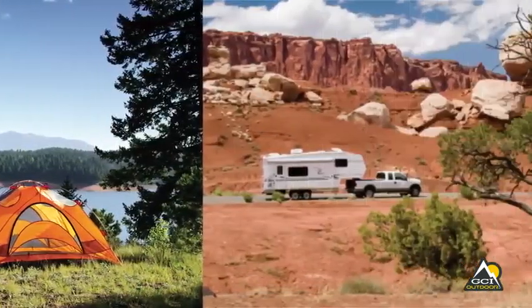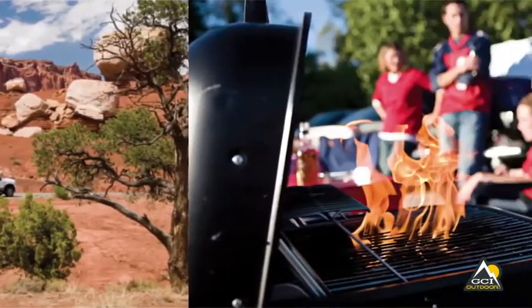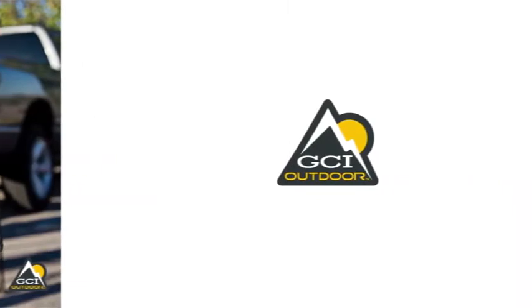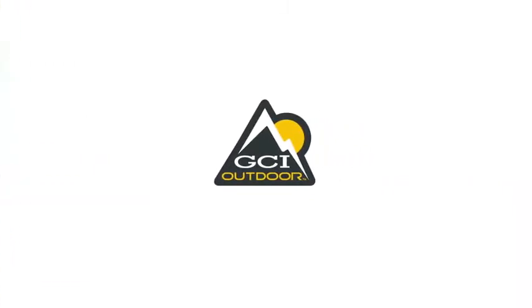The Freestyle Rocker is ideal for camping, RVs, tailgating, music festivals, watching sports, and any outdoor activity. GCI Outdoor — the experts in portable recreation gear.